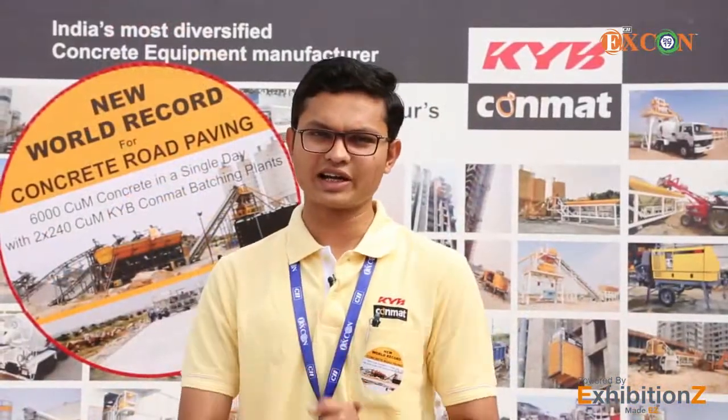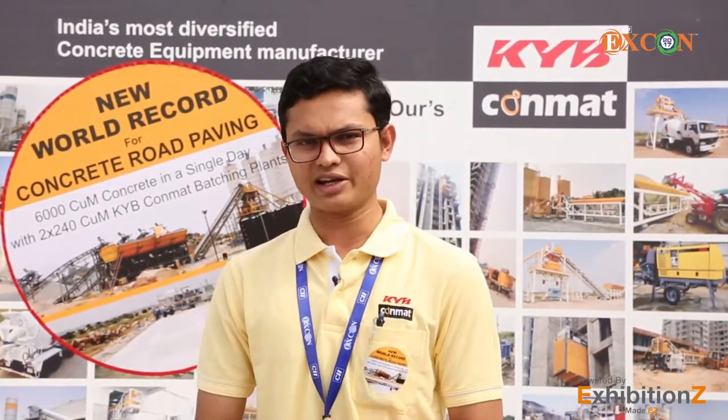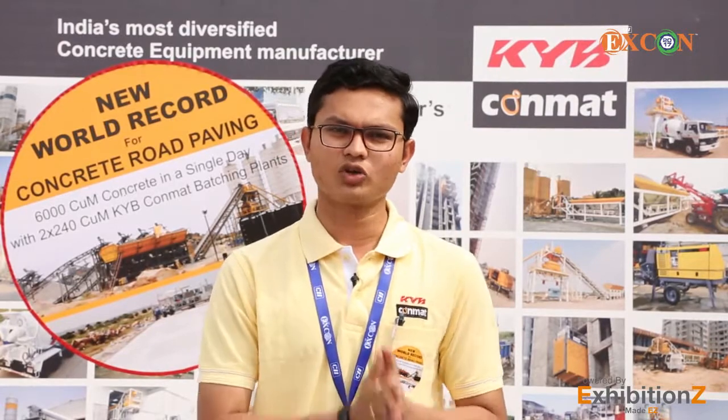Thank you for visiting us at Excon 2017. In short, our products provide you Japanese precision along with Indian advantage. Building India for today and tomorrow. See you soon.